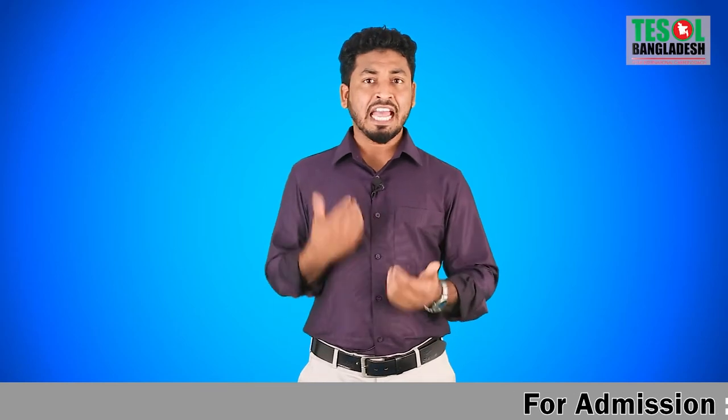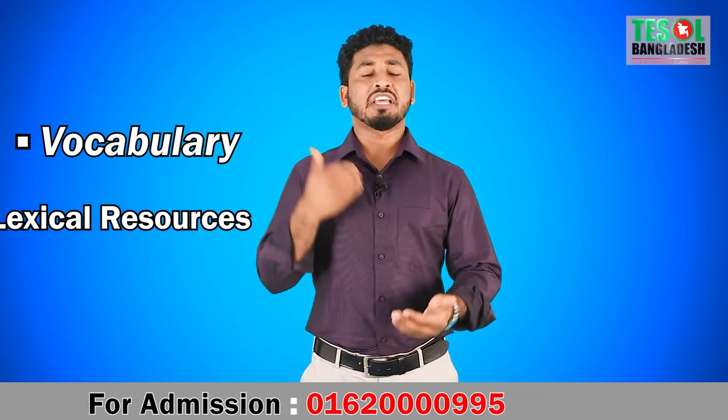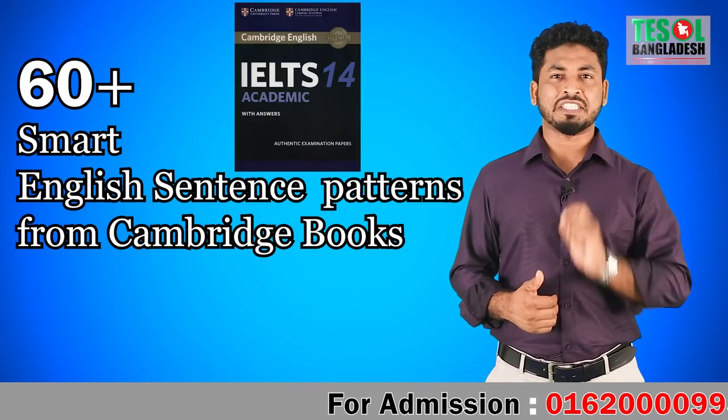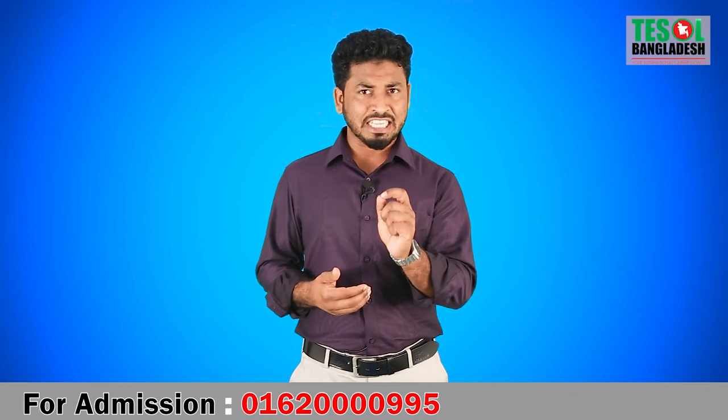We help participants work on their vocabulary and lexical resources. Finally, we choose some smart sentences from Cambridge reading passages, explain them, and make sure all participants can use them in their writings. If you really want to improve your IELTS writing band score, this program should be your main choice.